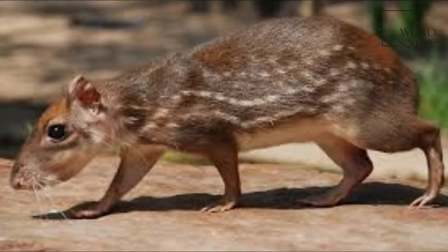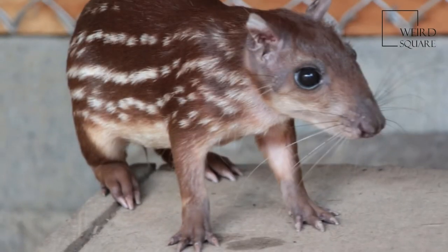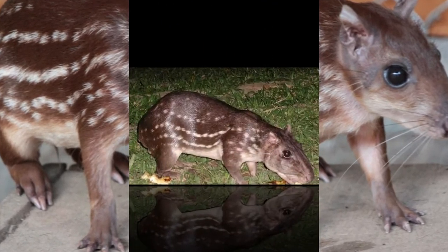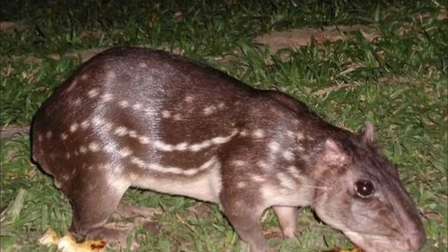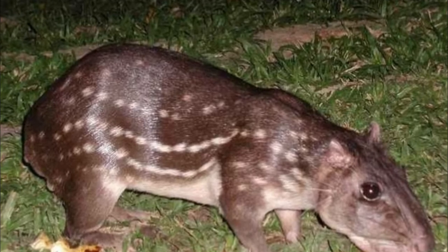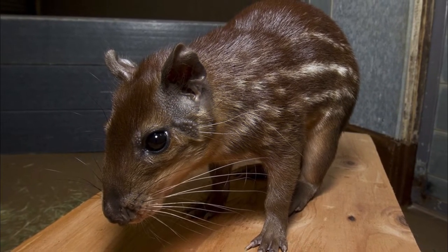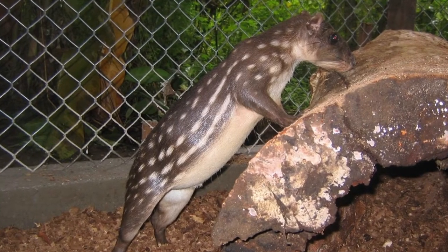The Paca is a member of the genus Cuniculus of crown-dwelling, herbivorous rodents in South and Central America. It is the only genus in the family Cuniculidae. They are large rodents with dots and stripes on their sides, short ears, and barely visible tails. They are also referred to as Gibnuts or Royal Rats.